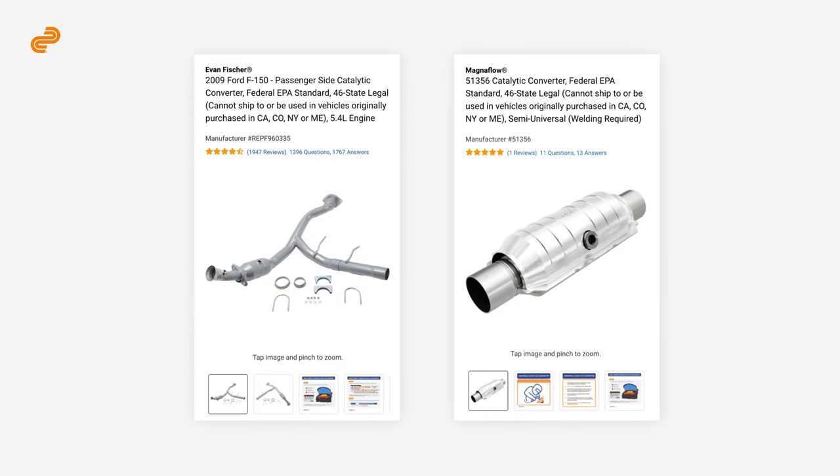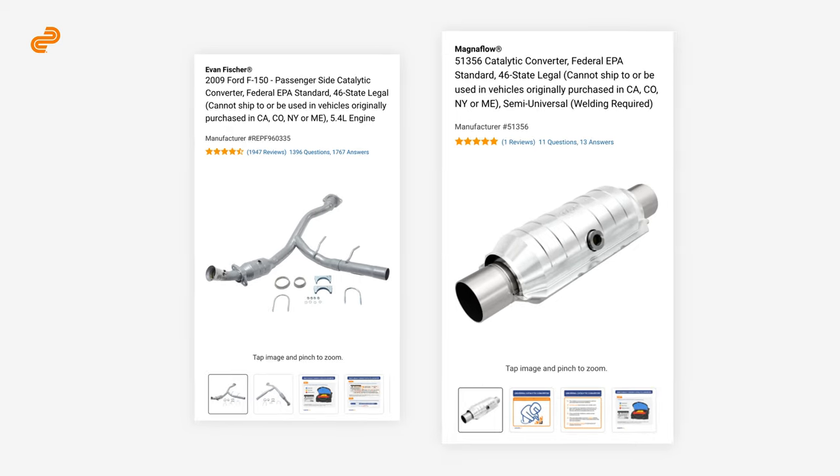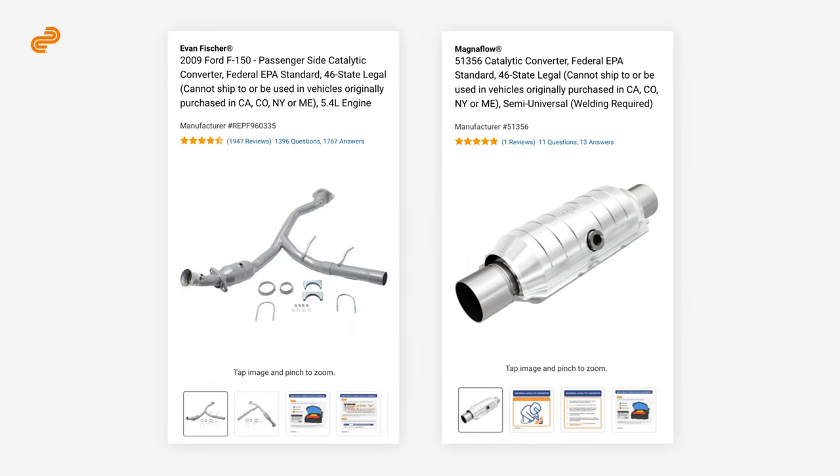Next, think about the type. Direct-fit catalytic converters are designed to replace your original converter without any modifications. Semi-universal catalytic converters require welding, metal cutting, and professional assistance to fit, which is why they're non-returnable. Whichever type you decide to purchase, make sure to select a converter that's compatible with your vehicle and follows state regulations.